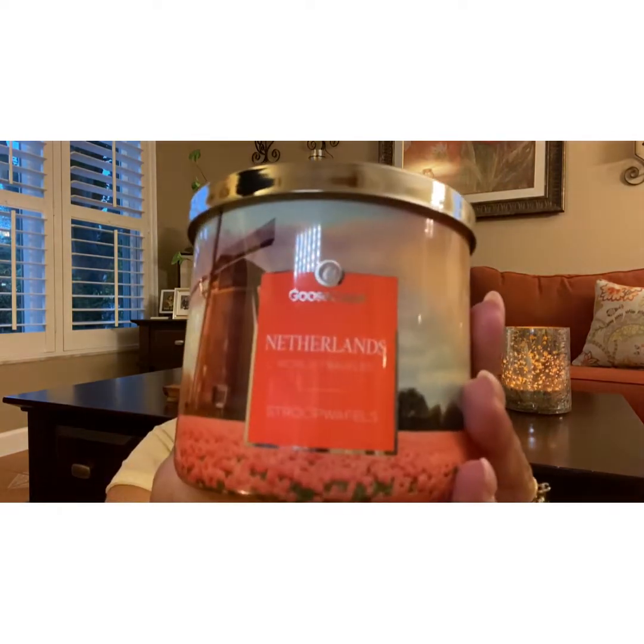So far, guys, I'm happy, but a lot of them have a light scent. Usually when I light up the Goose Creek candles, it's a very strong throw. On cold, the Irish Cream Swirl and the Limoncello Cupcake have a strong scent. But I'm hoping that the rest, once I start lighting them up, will have a stronger throw.